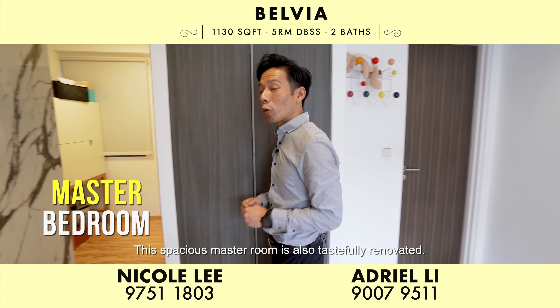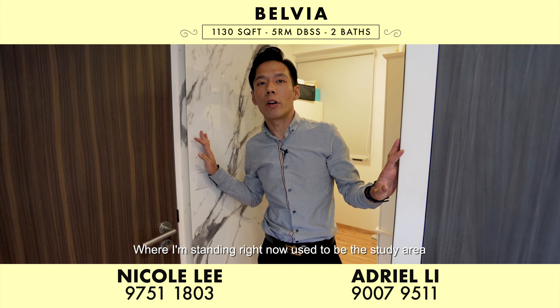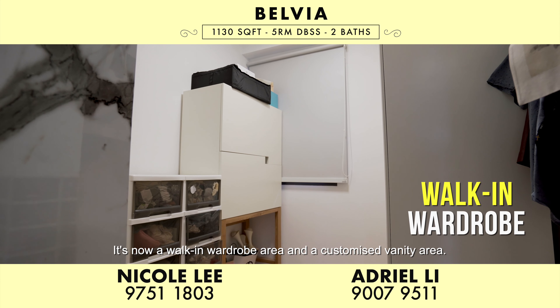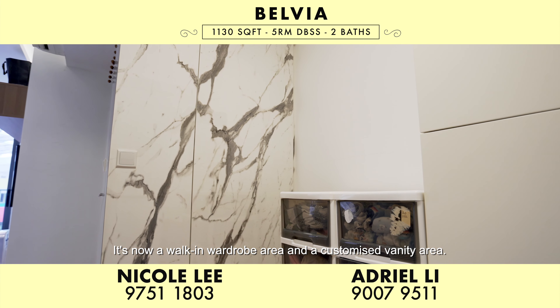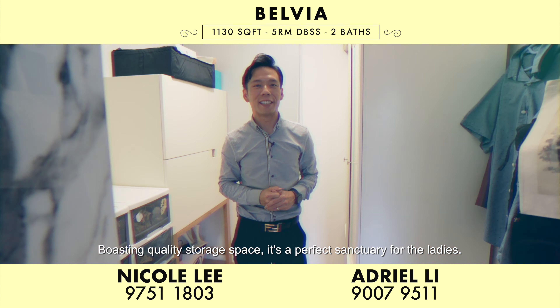This spacious master room is also tastefully renovated. Where I'm standing right now used to be the study area, which has now been converted into part of the master bedroom. It's now a walk-in wardrobe area and a customised vanity area. Boasting quality storage space, it's a perfect sanctuary for the ladies.